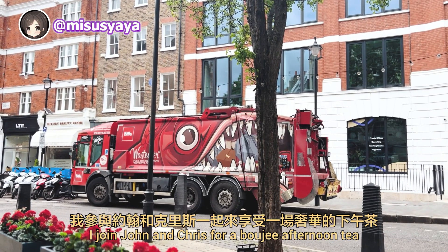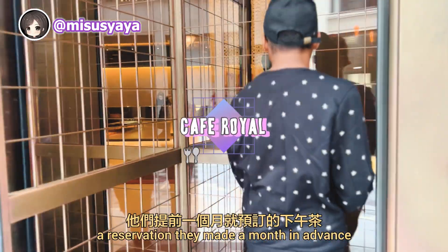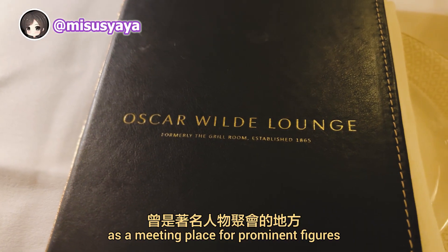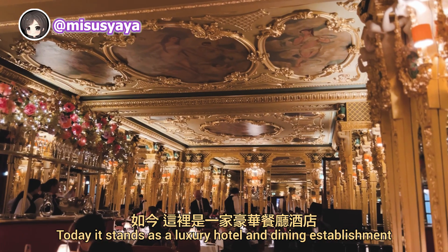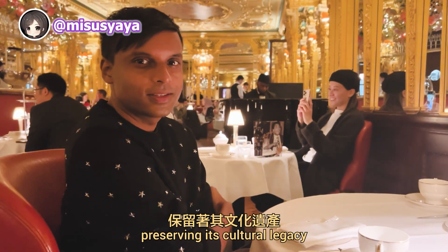Shortly after, I joined John and Chris for a bougie afternoon tea at Cafe Royale, a reservation they made a month in advance. Cafe Royale holds historical significance as a meeting place for prominent figures, including the poet Oscar Wilde. Today, it stands as a luxury hotel and dining establishment, preserving its cultural legacy. The interior is absolutely gorgeous.